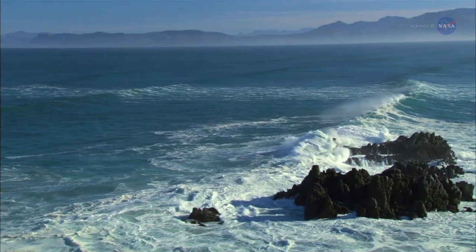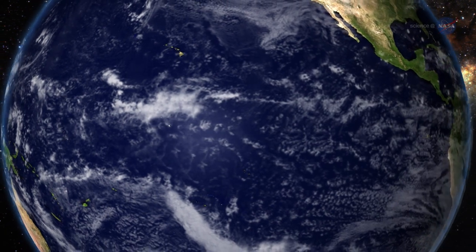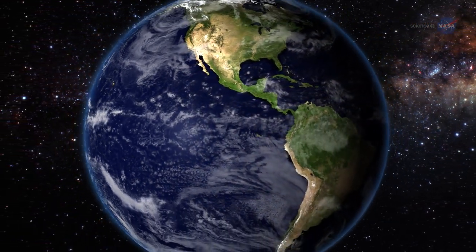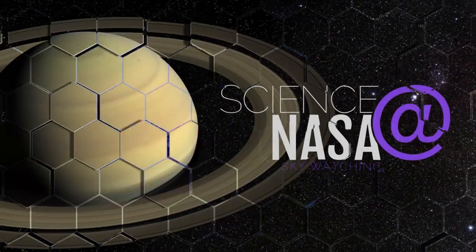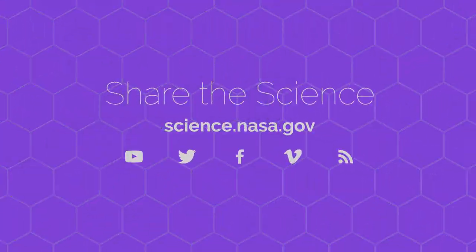Next time you look out over the ocean, think about our neighboring worlds. They may have more in common with our own ocean world than we once believed was possible. For more news about oceans, at home and abroad, stay tuned to science.nasa.gov.